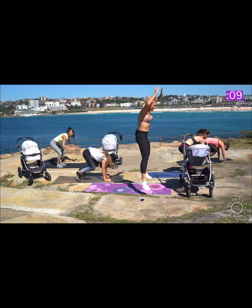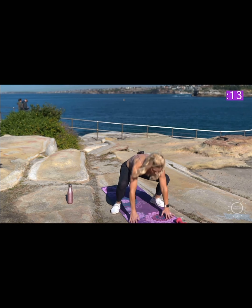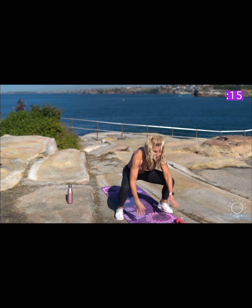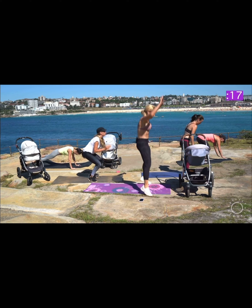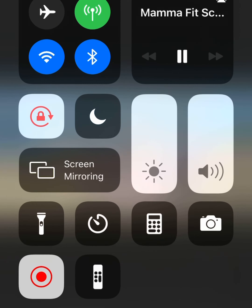Stretch his legs out. 20 seconds all out, then you get a 10-second break. Last rep. Nice. Good job, ladies. Good work. Relax.